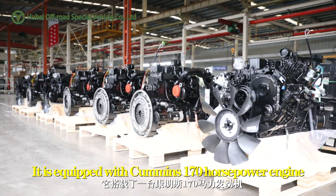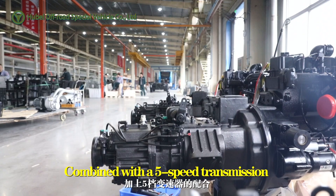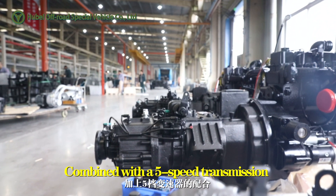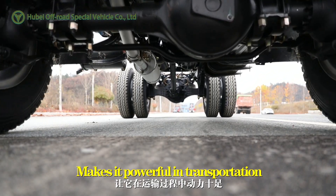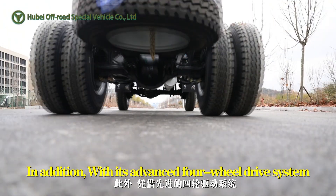It is equipped with a Cummins 170hp engine, combined with a 5-speed transmission, making it powerful in transportation. In addition, with its advanced 4WD system,